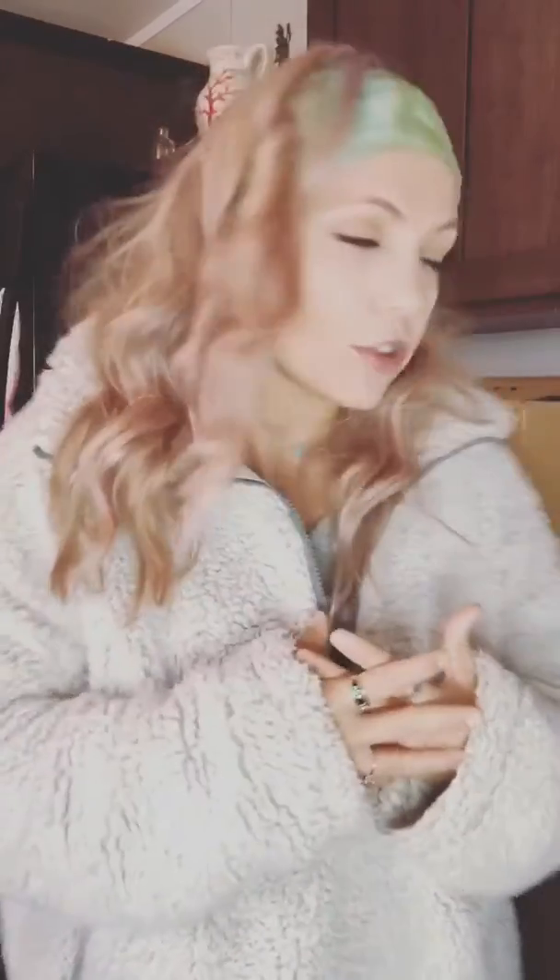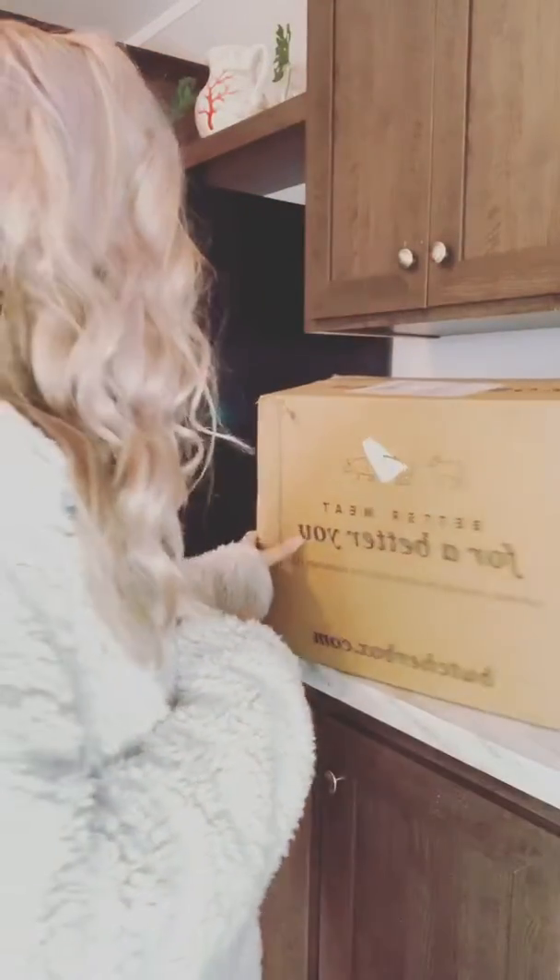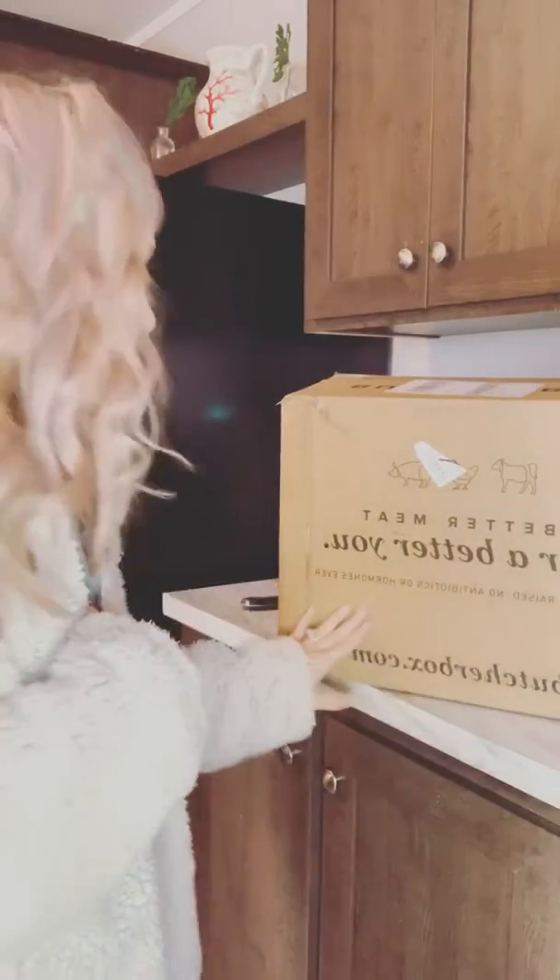Butcher Box is humanely raised, no antibiotics or hormones. I'm not partnered with them, I'm not making any money sharing this with you guys. I'm sharing this because sharing is caring — I like to share what I use and love and what's working for me and my family, and I hope you can find some value in it. So this is my Butcher Box and it just arrived at my doorstep.